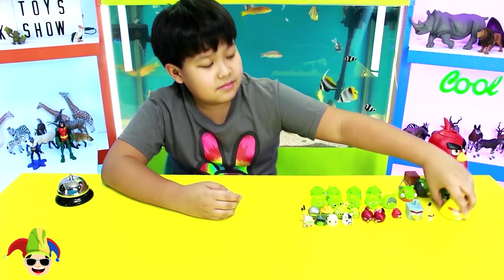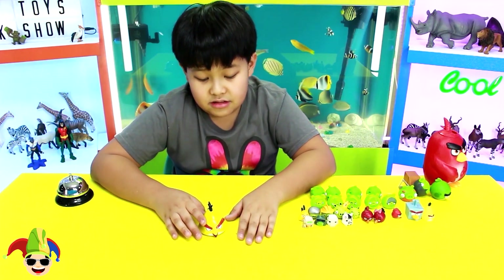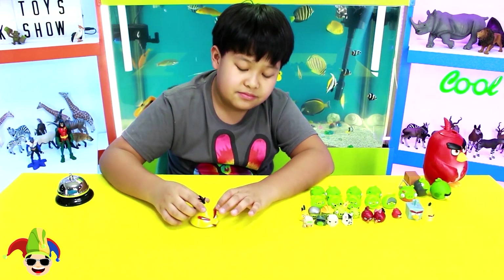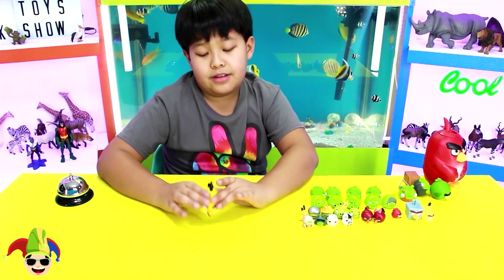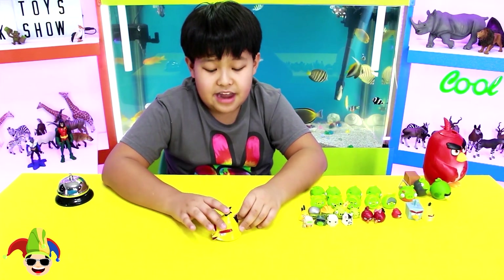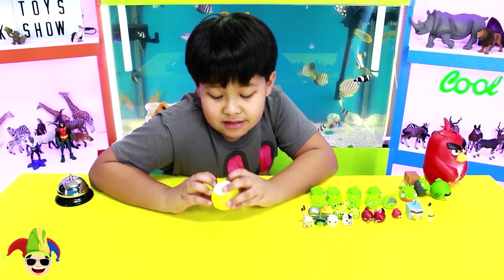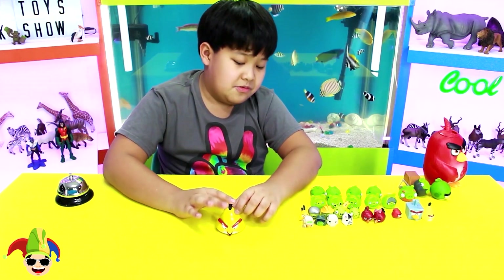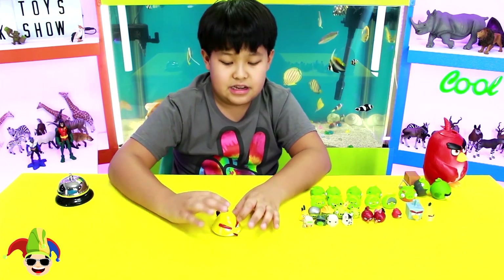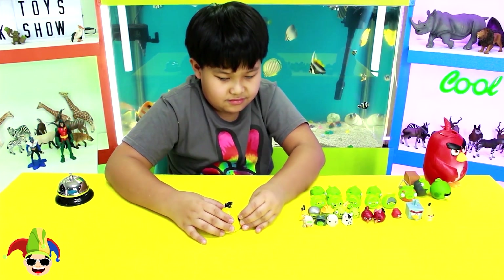Now the next ones are birds. Here's the yellow bird, or Chuck, from the Angry Birds movie. It's very cool. He also has red eyebrows. He's like a triangle — a triangle shape, sort of like a tent shape, or an Indian tent shape. It used to be a flashlight — the light is in the beak — and if you press this it turns on. But now it doesn't work. But it's still very cool. And also there's this line thing here which I don't remember what it's for.